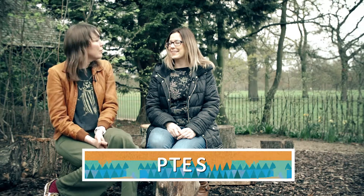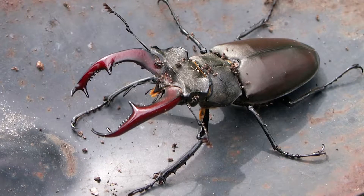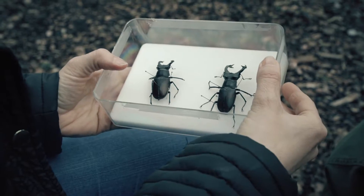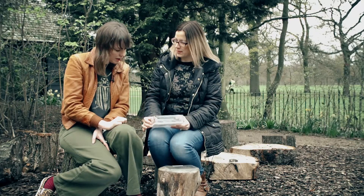Hello Laura. So for someone who doesn't know what a stag beetle is, could you tell me? It's a very striking, large British beetle, best known for its massive antlers or mandibles. I've got two male beetles here which have the really large mandibles or mouth parts, and they look like antlers, which is why they're called stag beetles.